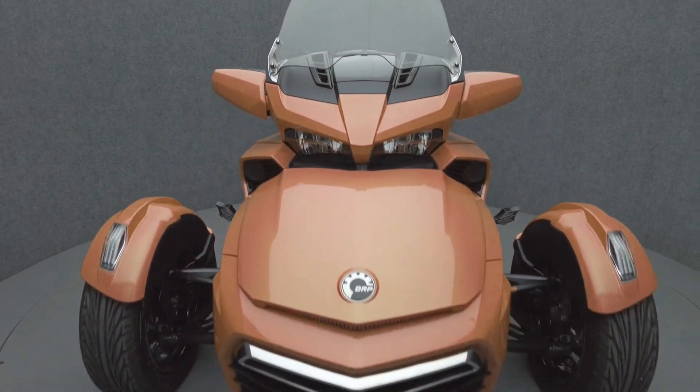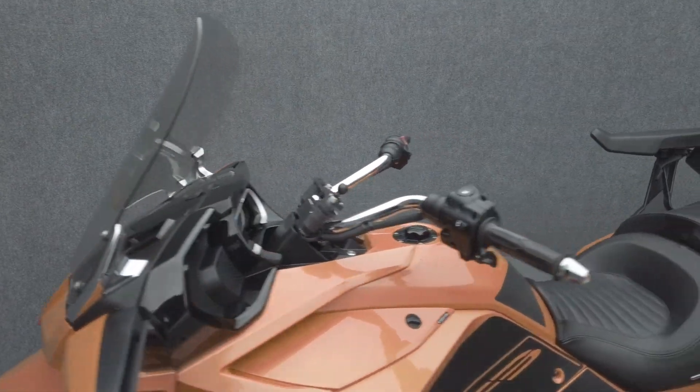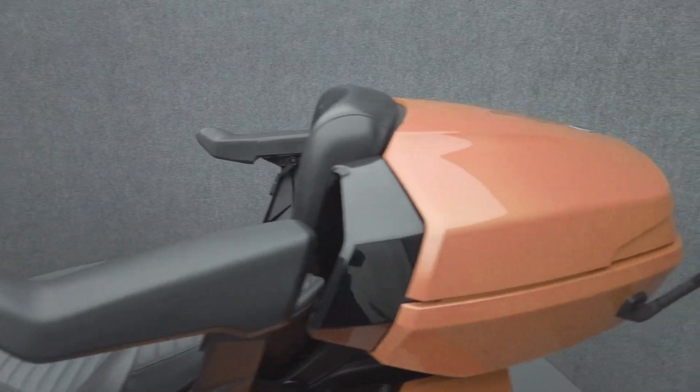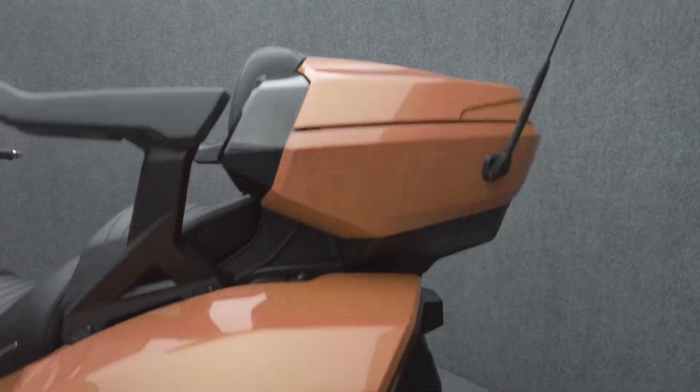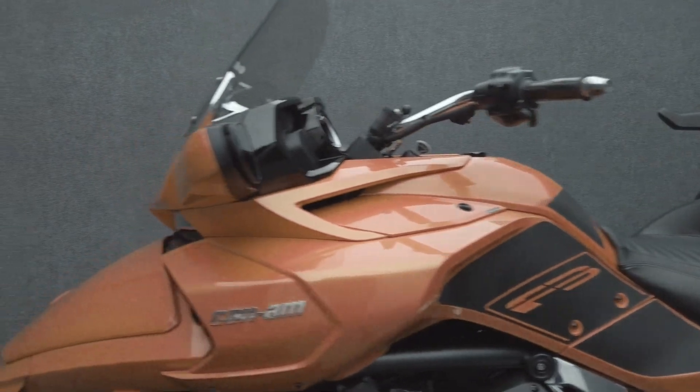Powered by a 1330cc three-cylinder engine, the Spyder puts out 115 horsepower and 96 foot-pounds of torque through a six-speed transmission. It has a 30.4-inch seat height and weighs in at 1,012 pounds.